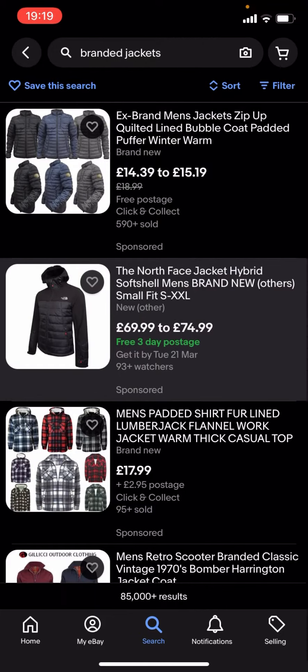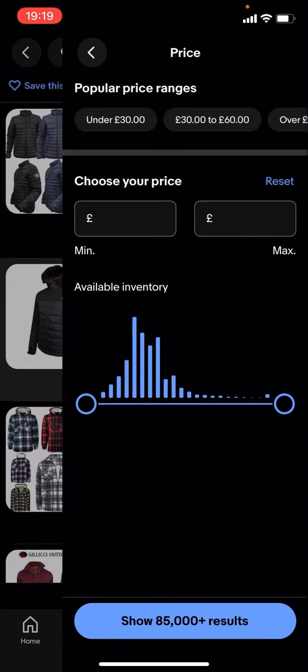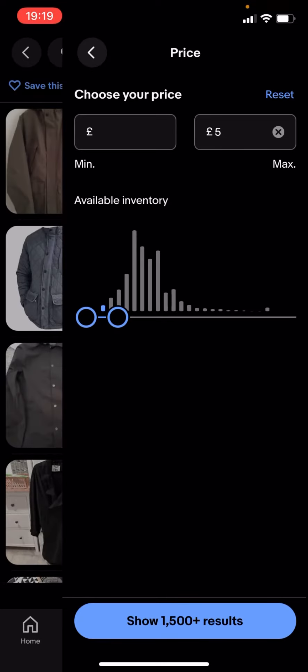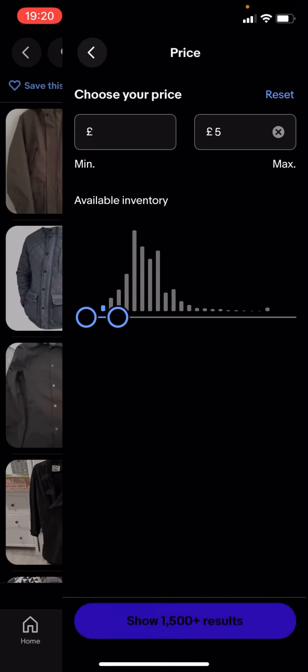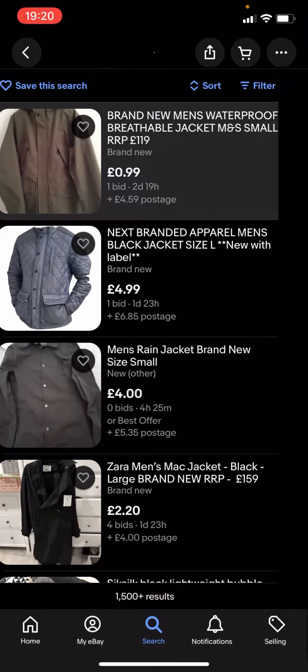So what you're gonna have to do is go back and type in filter. You've got all these different options — you click on price, drag this along to, let's say, £5 for example. It says show 1,500 plus results — you click on that and you get given loads of different jackets.